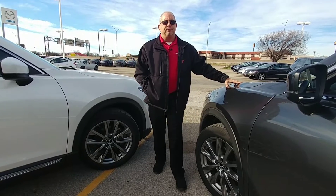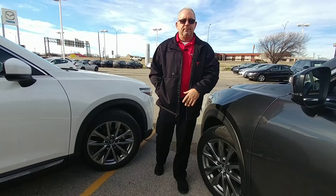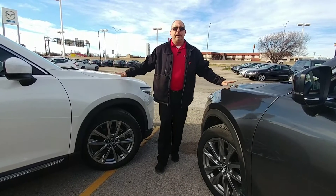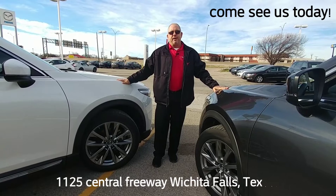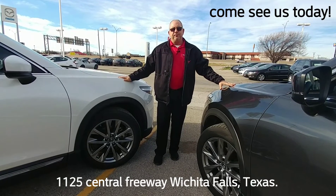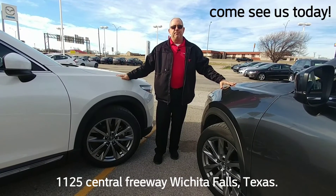Look it up on cars.com, look it up anywhere you want, and you'll see they rank at the very top. Come see us at Mazda today and we'll make a great deal for you and you will not be disappointed.